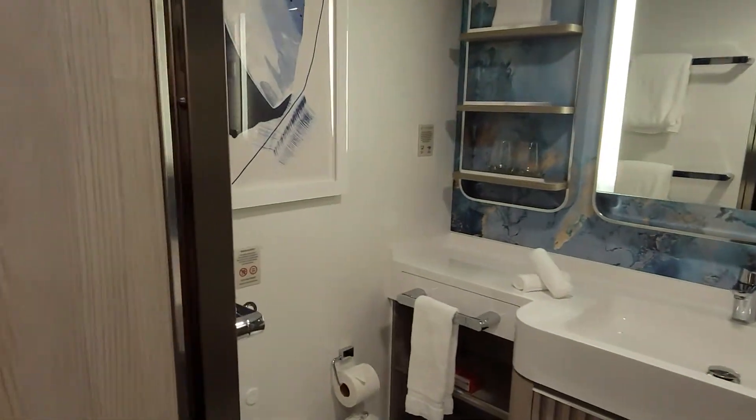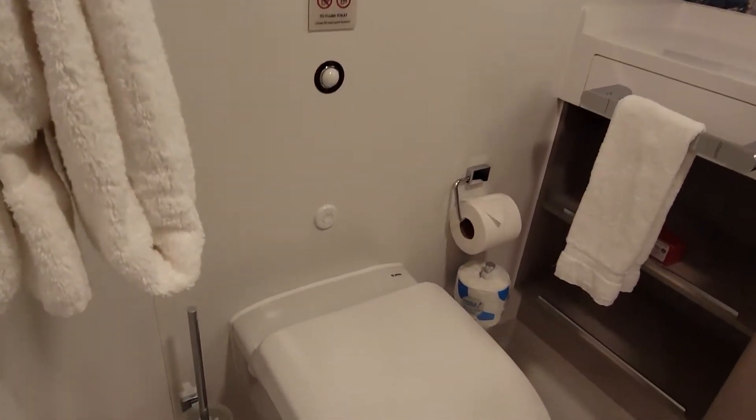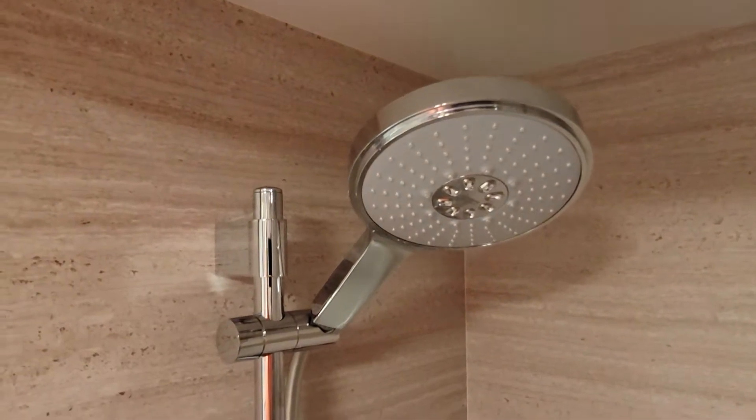Plenty of space — pretty much the same cabinet accompaniments and the same closet size. Over here in the bathroom, you have nice space for the toilet. Now the one thing that's different on this versus our family balcony is the shower head is a little bit different.